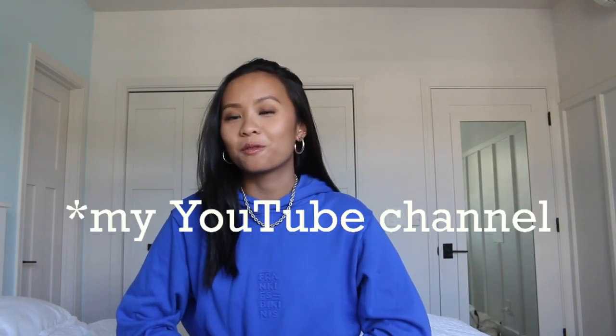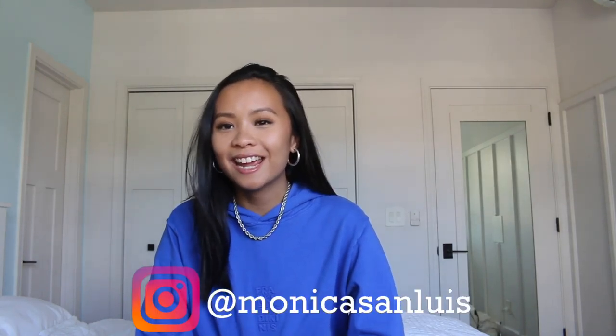What's up you guys? Welcome to Frankie's Bikinis YouTube channel. My name is Monica and today I'm going to be doing a fun try-on haul of a bunch of Frankie's pieces all from their new resort collection that I'm so excited about.